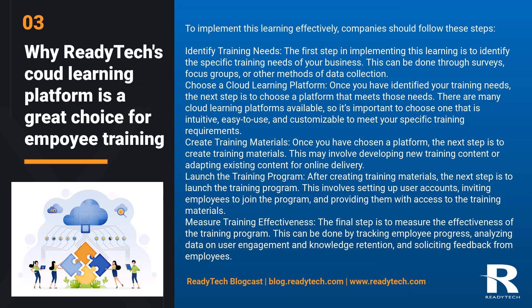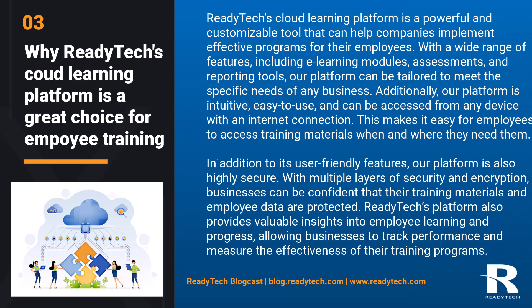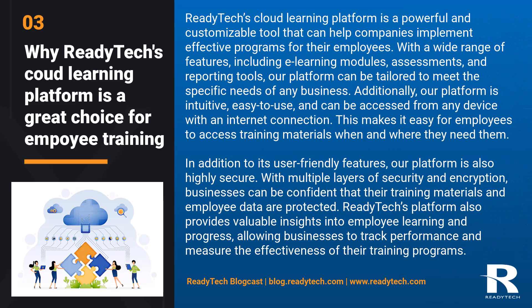Why ReadyTech's Cloud Learning Platform is a great choice for employee training. ReadyTech's Cloud Learning Platform is a powerful and customizable tool that can help companies implement effective programs for their employees. With a wide range of features, including e-learning modules, assessments, and reporting tools, our platform can be tailored to meet the specific needs of any business. Additionally, our platform is intuitive, easy to use, and can be accessed from any device with an internet connection, making it easy for employees to access training materials when and where they need them.